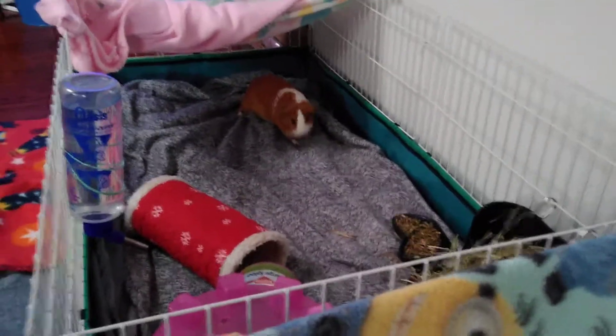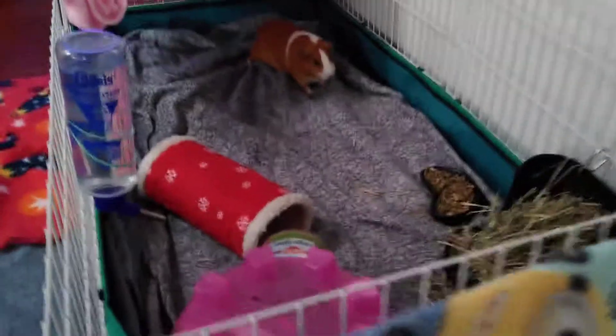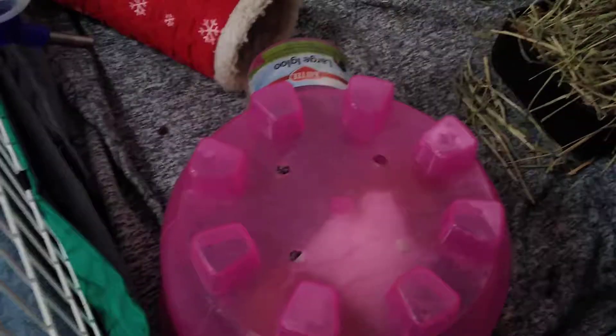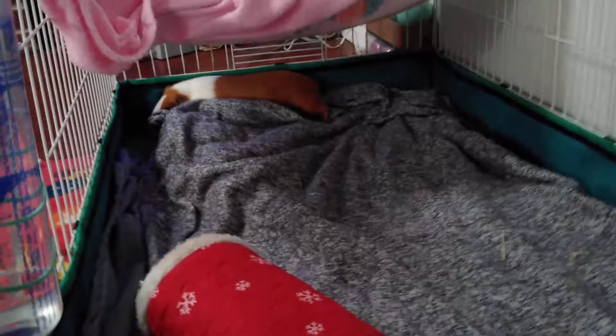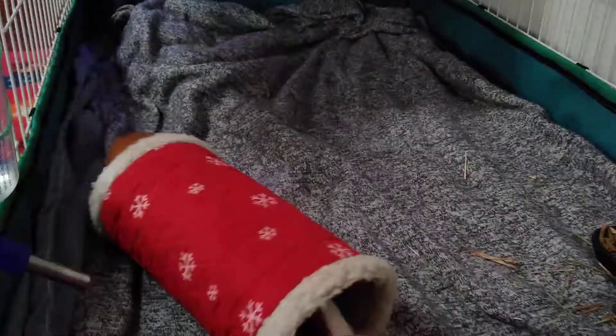There's Daisy. Looks like they messed up their bedding already. I bet Paisley. Oh, Paisley's right here. There she is. There's Daisy. They made a tunnel that goes to the pigloo. Oh, that's cute.